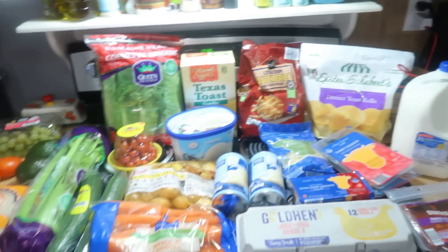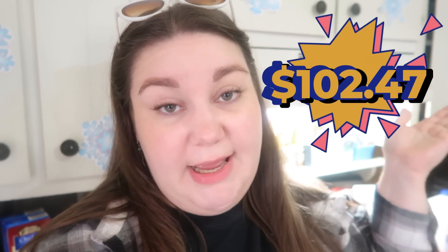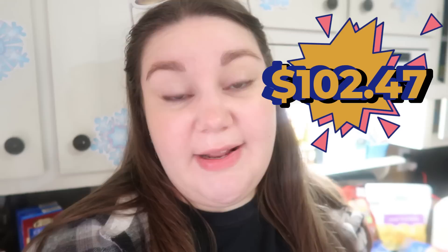That is going to be it for my haul today. It was a normal sized haul, so I was really happy that I was able to stay right around $100. My hauls have been crazy lately, but we're trying to eat what we have at home in the cabinets first and then just fill in with what we need. My total today was around $102 and some change. But that is going to be it for this week's grocery haul meal plan. I hope that y'all enjoyed it — if you did, let me know in the comments down below and make sure you leave me a thumbs up. As always, thank you guys so much for watching and I will see y'all in the next one. Bye!